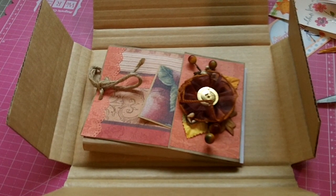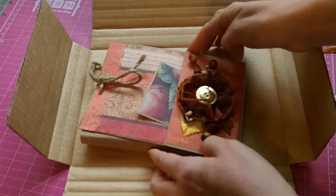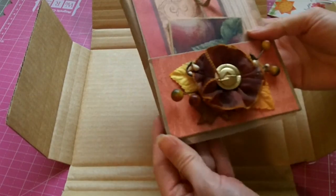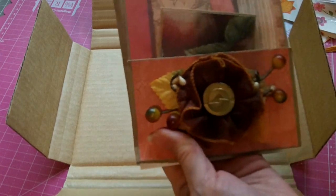Hello my crafting friends! I'm coming today with a happy mail share, and this is from my sweet friend Cynthia, who is TheScrappyBookworm1 here on YouTube. She sent me this adorable little happy mail package.